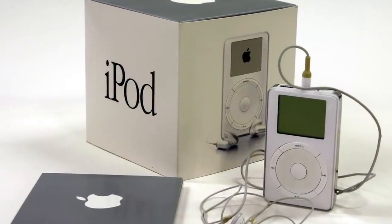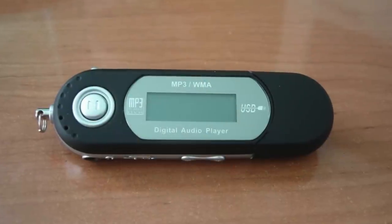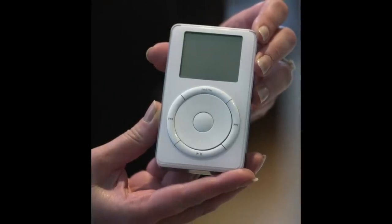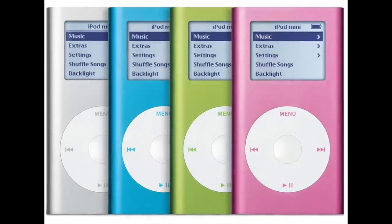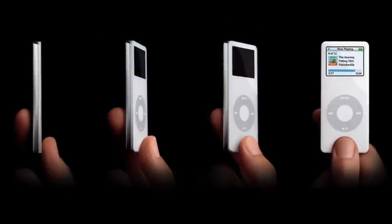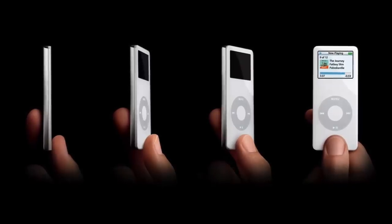The iPod has played a very significant role in Apple's history. It was introduced in 2001 and completely changed the way people thought about music players. They went from cheap plastic devices that were frustrating to use and only held 20 or 30 songs, to beautifully designed devices that were delightful to use and held thousands of songs. The iPod began experiencing incredible sales success with the iPod Mini, which came in colors and sold for $250.